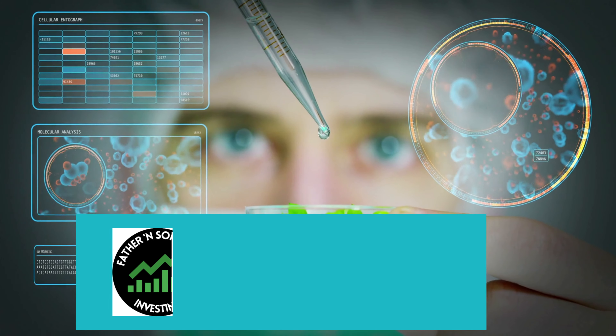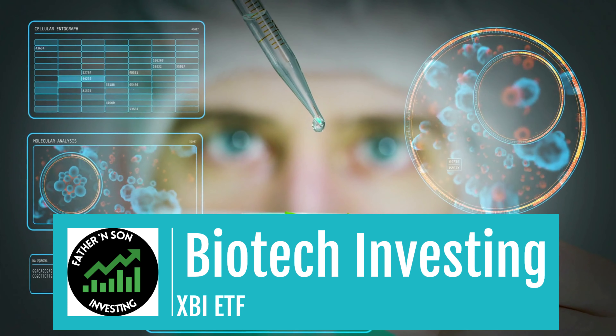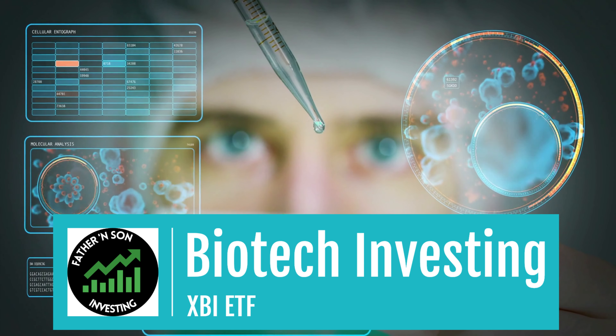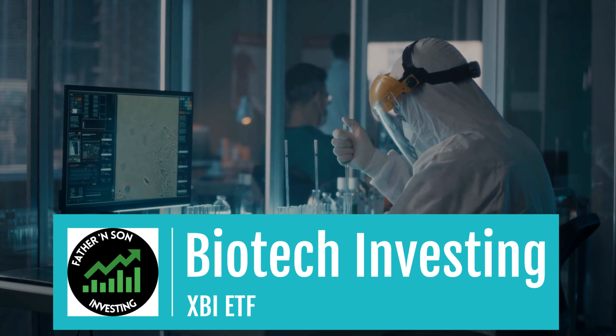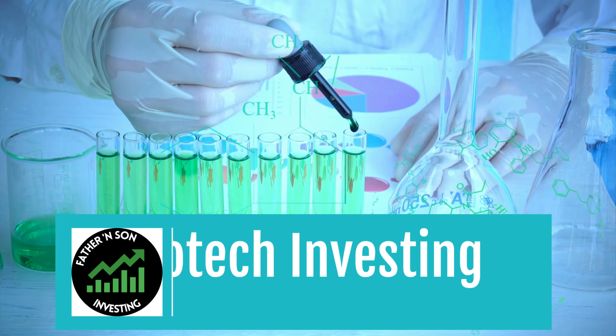Welcome back to Father and Son Investing. We're going to continue the second video now in the series on biotech investing. Today I'm going to be talking about the SPDR S&P Biotech ETF that goes by the ticker symbol XBI.